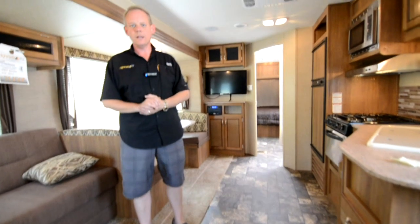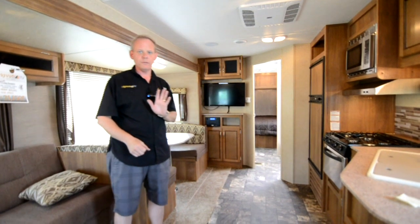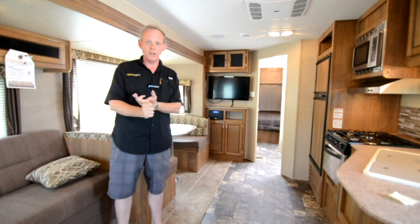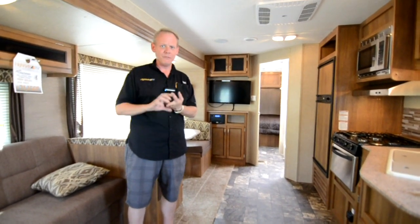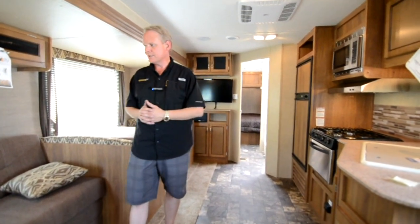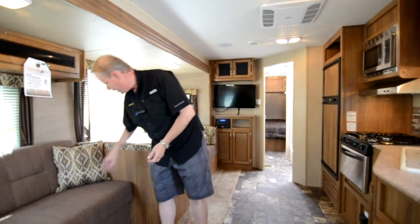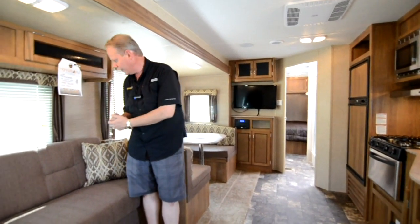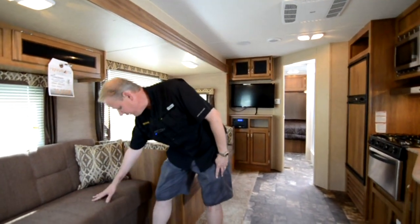This has been our number one selling non-bunkhouse floor plan. The 263 RLS we've sold the moment they've come on the lot — I actually sold one before it even got here, and I've had others sell before arriving too. It's just been a really good seller. This particular one is appointed in the fawn color scheme, with really pretty tans, creams, and an almost olive-y earth tone — not green, but an earth tone kind of a tweed fabric.